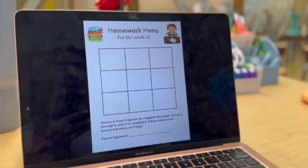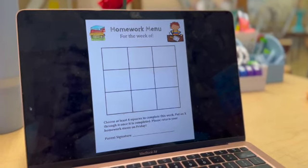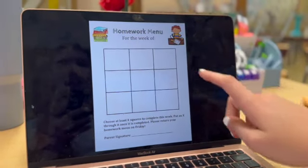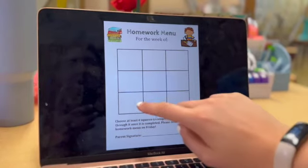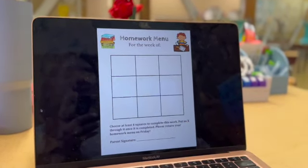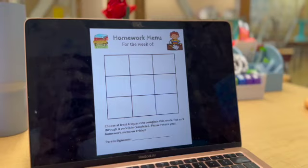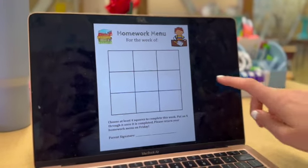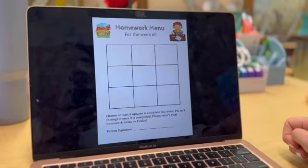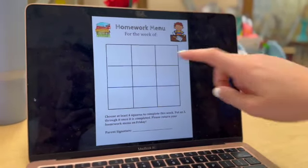If your school doesn't require homework, or maybe you're trying to think of a way to encourage homework without necessarily requiring it and printing things out, we came up with this at my old school — it's a homework menu for the week. You put in the date, these are editable, and then you list skills you're working on at school and have students choose four squares to complete during the week, put a check next to the ones they've completed, and return it on Friday. Parents can sign it if you want. We're working on things like long E words or finding beginning blends in a book, or solving a math problem two different ways. At my old school we did this and it was a pretty big hit.